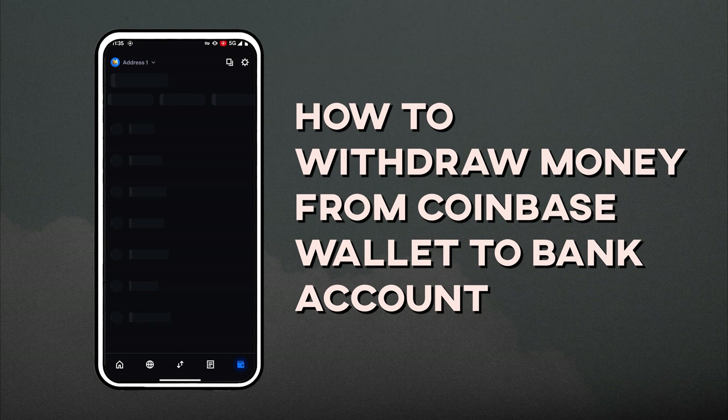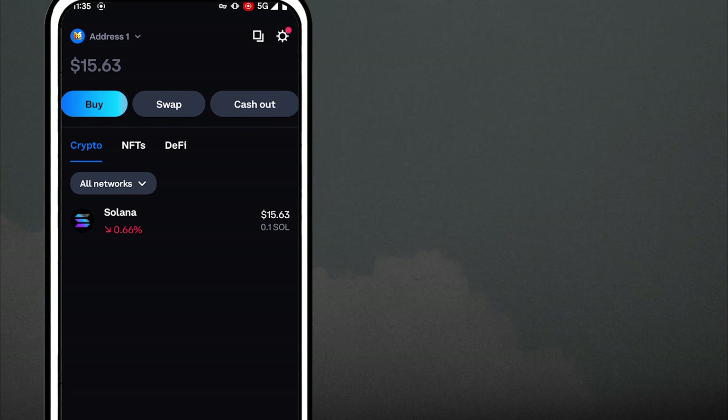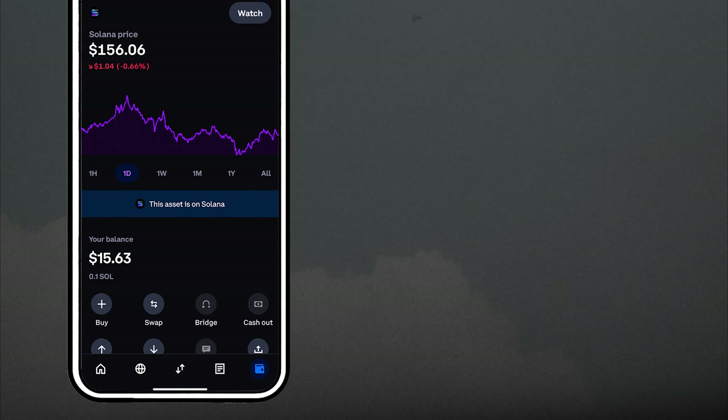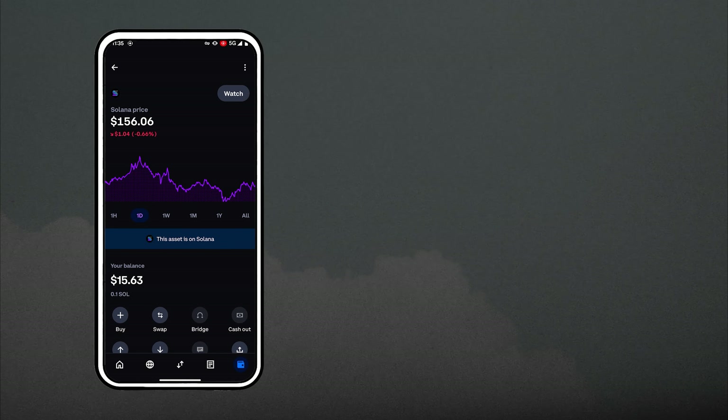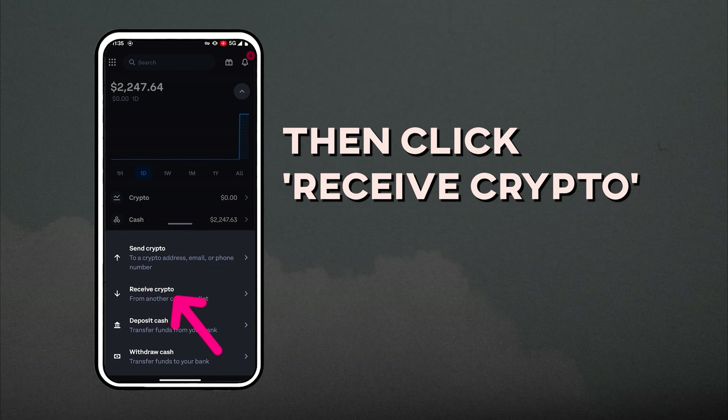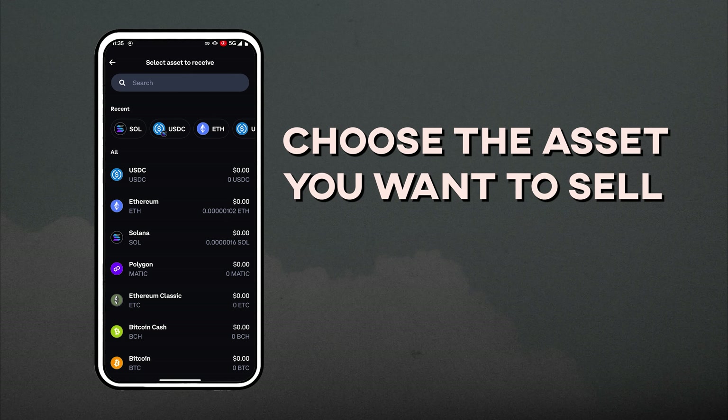Now let me walk you through the steps using my own example. I have some Solana in my Coinbase Wallet that I want to cash out. The first step is to send your crypto to your exchange address. If you are using Coinbase like me, open the Coinbase Exchange app, click Transfer, then Receive Crypto.